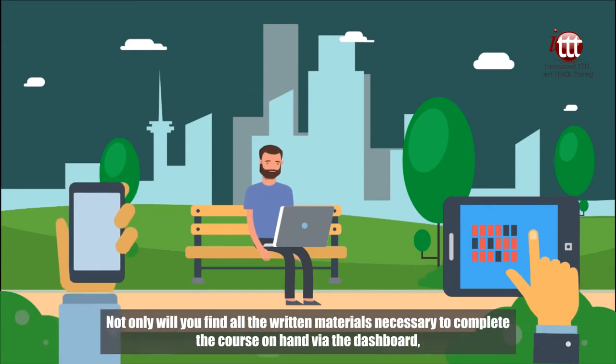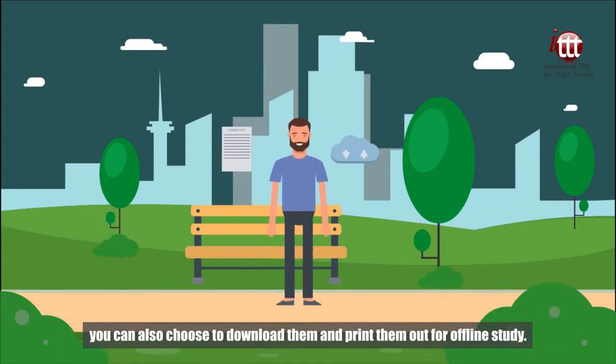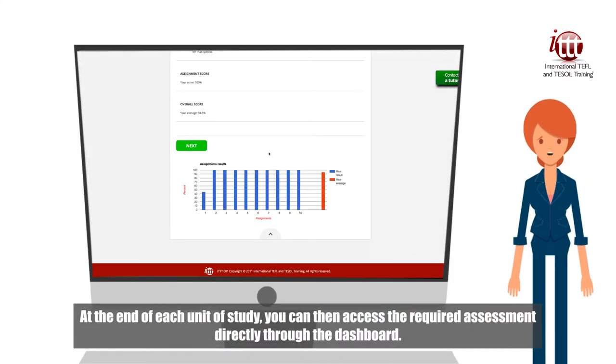Not only will you find all the written materials necessary to complete the course on hand via the dashboard, you can also choose to download them and print them out for offline study. At the end of each unit of study, you can then access the required assessment directly through the dashboard.